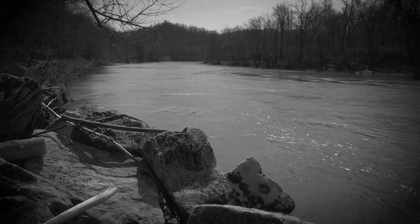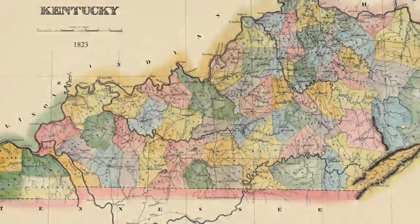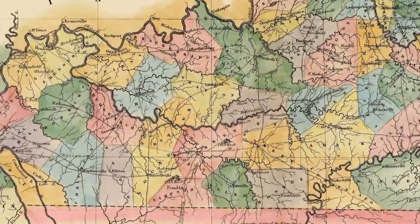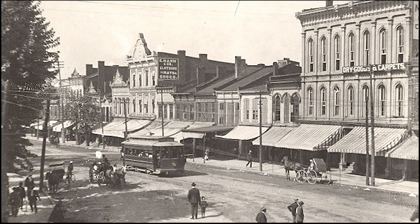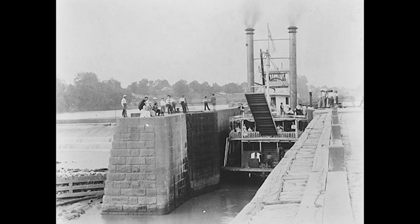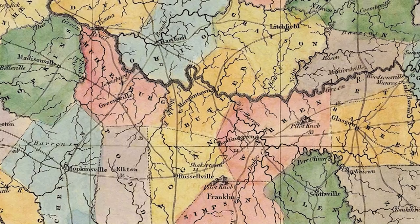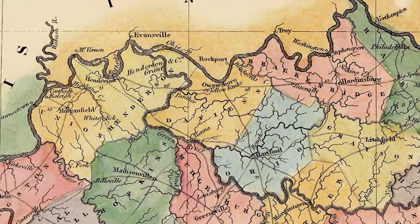Until the early 1800s, commerce on Green River mainly traveled one way — downstream. In 1833, Kentucky authorized development of a slack water project to improve navigation on the Green and Barren Rivers, extending to Bowling Green. By 1841, four locks and dams were completed on Green River and one on Barren, creating a navigational route between Bowling Green and Evansville, Indiana.